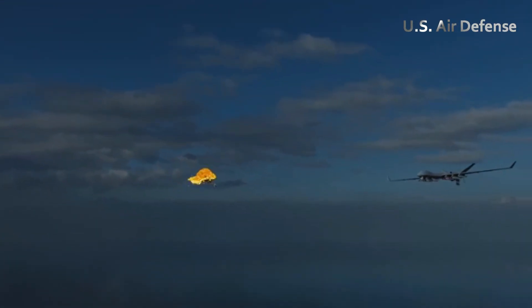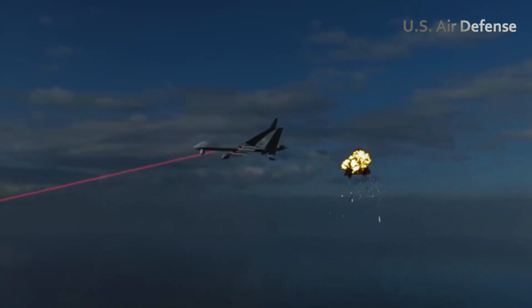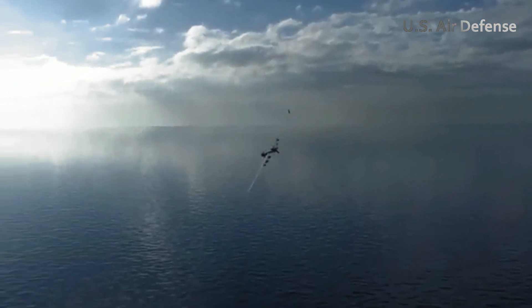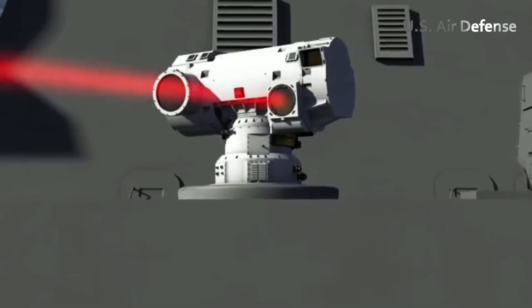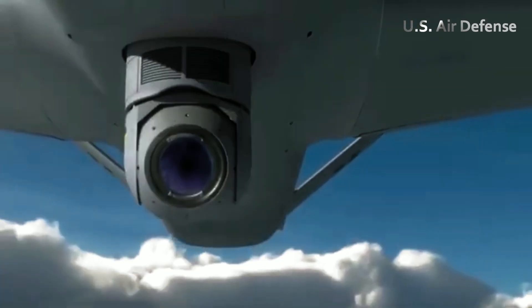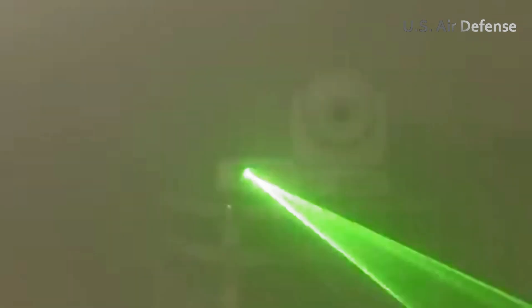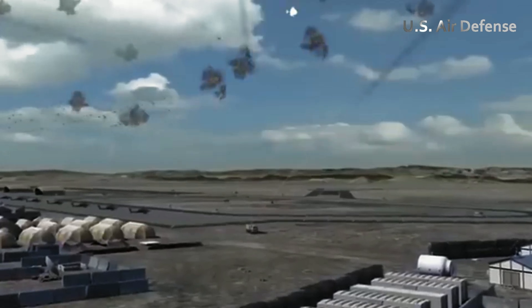In this video, we'll discuss the latest laser weapon developed by the United States, recently showcased during its latest testing phase. The demonstration revealed how this advanced laser system can effectively destroy various targets with remarkable precision. Operating at incredible speeds with exceptional accuracy, this laser weapon leverages cutting-edge technology, making it thousands of times more powerful and efficient than previous laser systems.